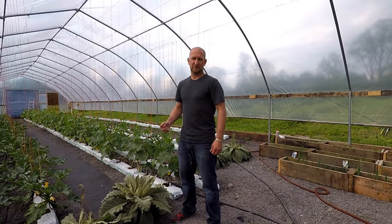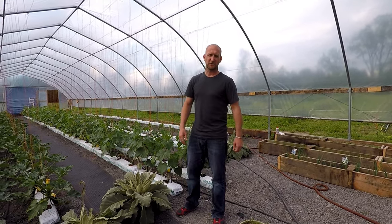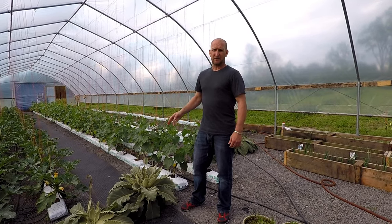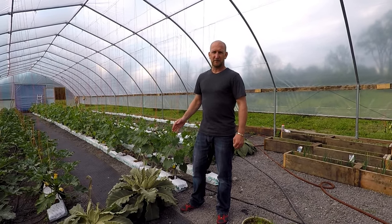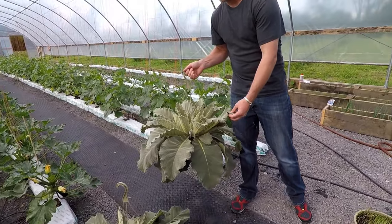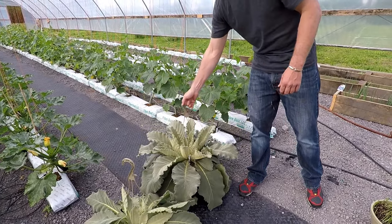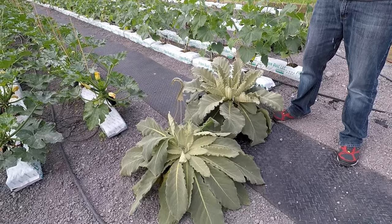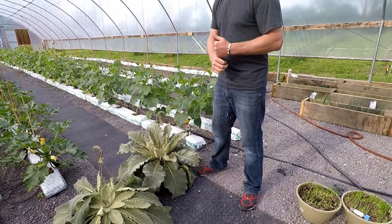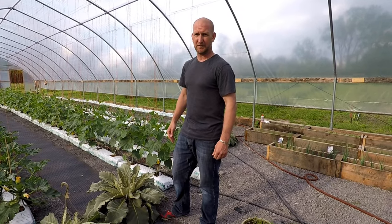The first predatory beneficial insect we're going to talk about is Dicyphus. Dicyphus is going to help in controlling white flies and partial control on mites and thrips as well, but our main concern is controlling the white flies in the high tunnel. It feeds off the eggs and larvae of the white fly and it prefers living on mullein plants, so we'll have these mullein plants all season long. They've already been inoculated with the Dicyphus. The adults will actually be able to fly to the plants that are infected with white flies and feed on the eggs and larvae.